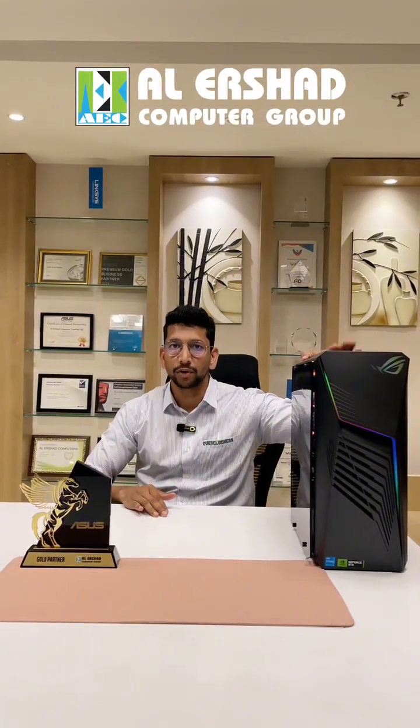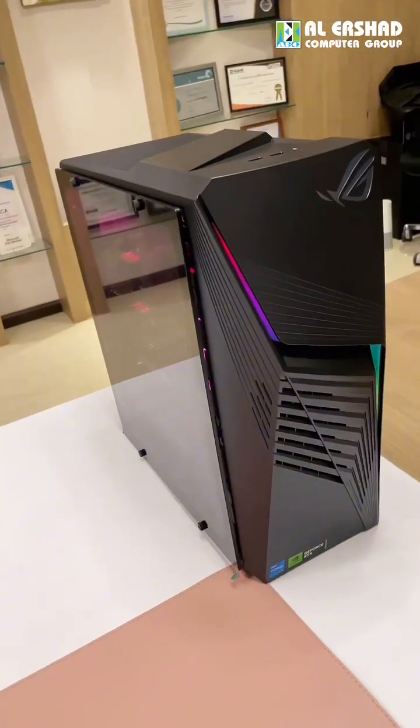Right now I have the i5 14th generation model. It comes with a B760 chipset, i5-14400F CPU, 16GB DDR5 RAM, 1TB SSD, GeForce NVIDIA RTX 3050 8GB graphics card, Windows 11 Home Edition, and a two-year international ASUS warranty. These are the main default specifications.